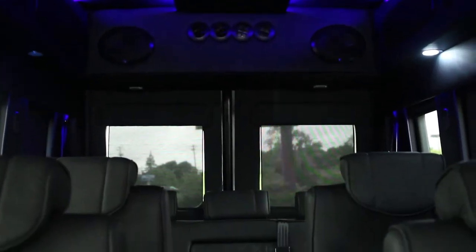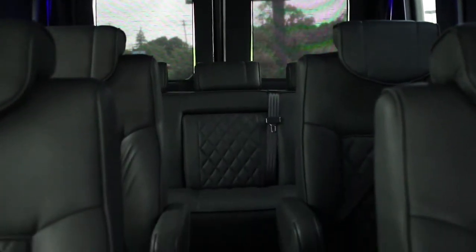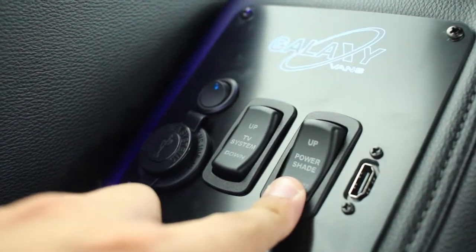With fully adjustable, high quality leather seats in every row, Waldoch ensures that every passenger will be riding in style. And with tinted windows and window shades, this van will make you feel like a VIP anywhere you go.